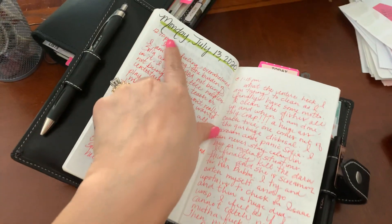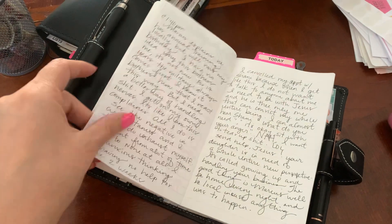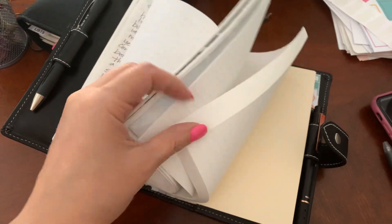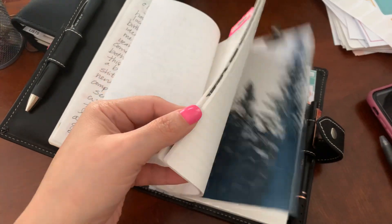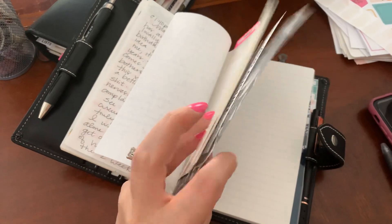In my journaling, I put the time because when I get like this, I journal multiple times throughout the day. So this book is really going to serve that purpose for me in having a companion with my monthly planning.